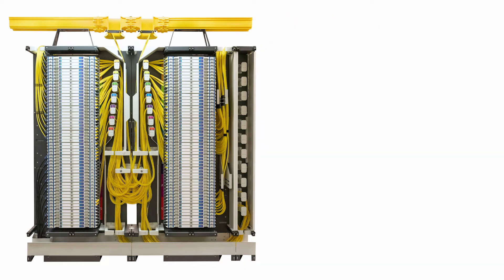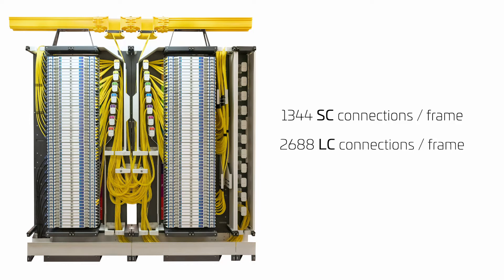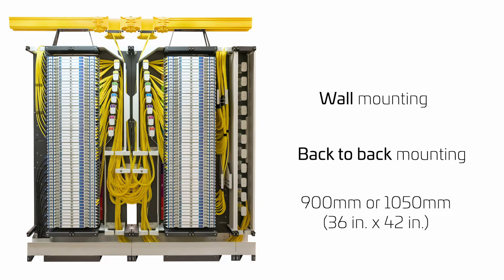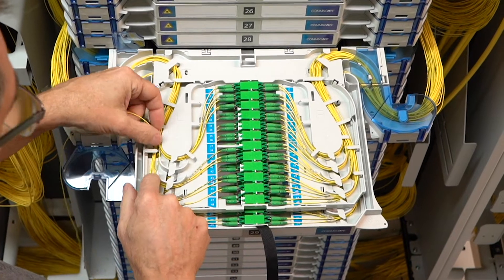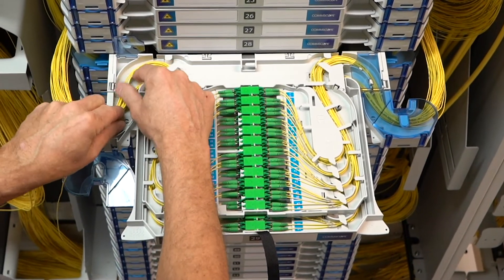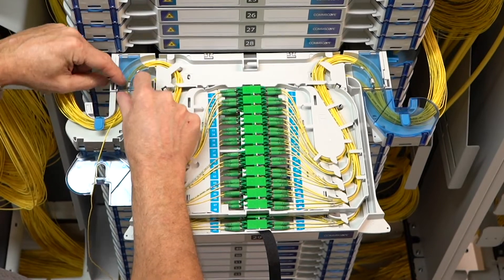With up to 1,344 SC connections and 2,688 LC connections, which are fully front accessible, the modular components of the FACT ODF system can be installed up against a wall or back-to-back to save space. Full front access, installer-friendly, and intuitive cabling options mean the FACT system saves time and headaches.